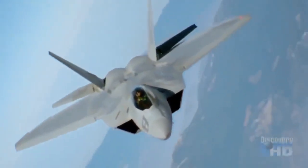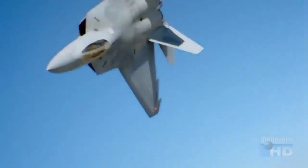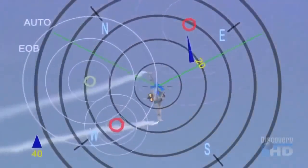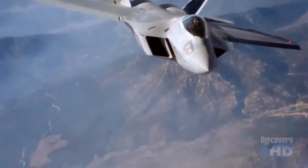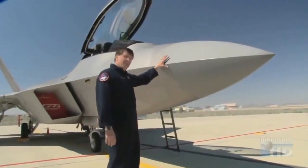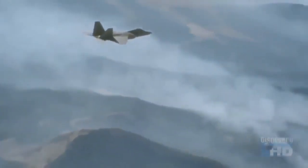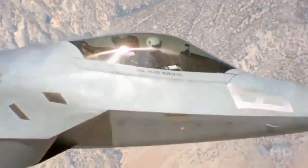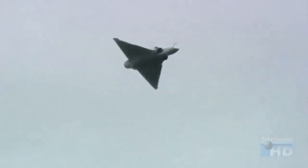The F-22's advanced weapons systems will make it a formidable interceptor, as will its unique ability to find enemy aircraft without revealing its own position. When other planes use their radar, they become visible to every other radar system in the area. But that's not the case with the F-22. Perhaps the highest-tech part of the airplane is the radome itself — it not only has to be stealthy, but it has to be able to transmit and receive its own radar signals. How the F-22 radar achieves that remarkable feat is classified. But what is known is that the F-22 can see enemy aircraft at a distance while remaining invisible to them. The first time the bad guys will really notice an F-22 in the area is when one of them blows up.